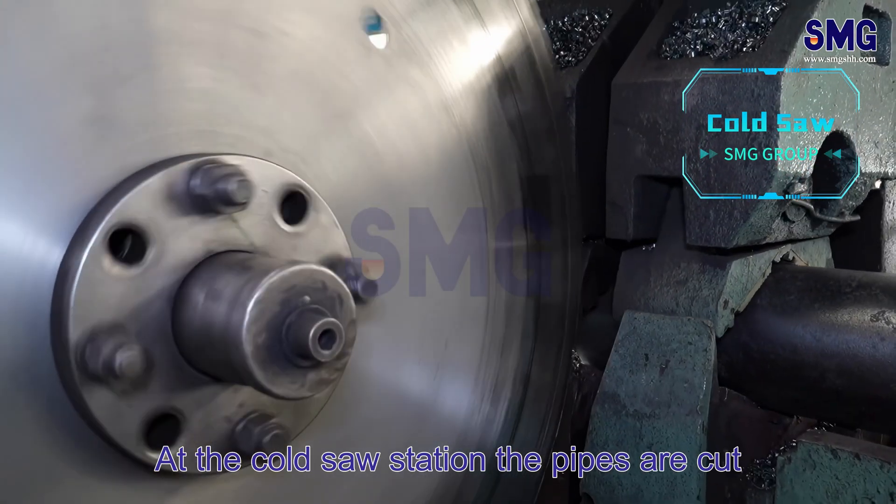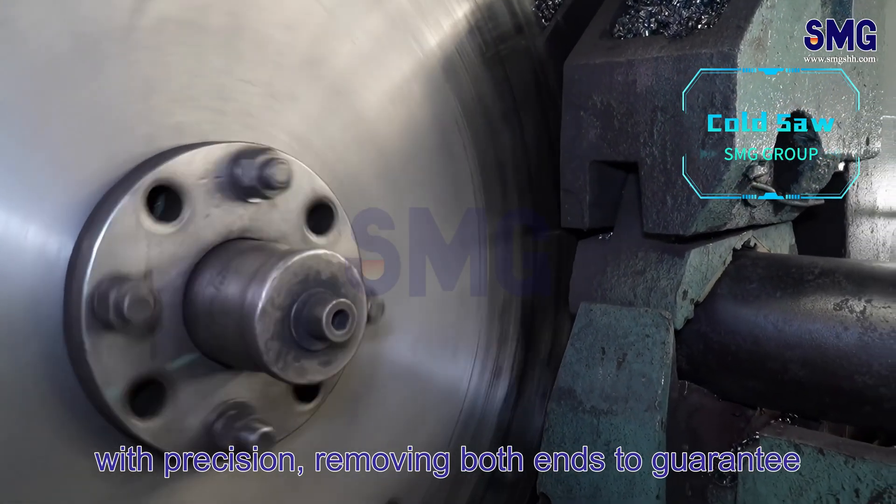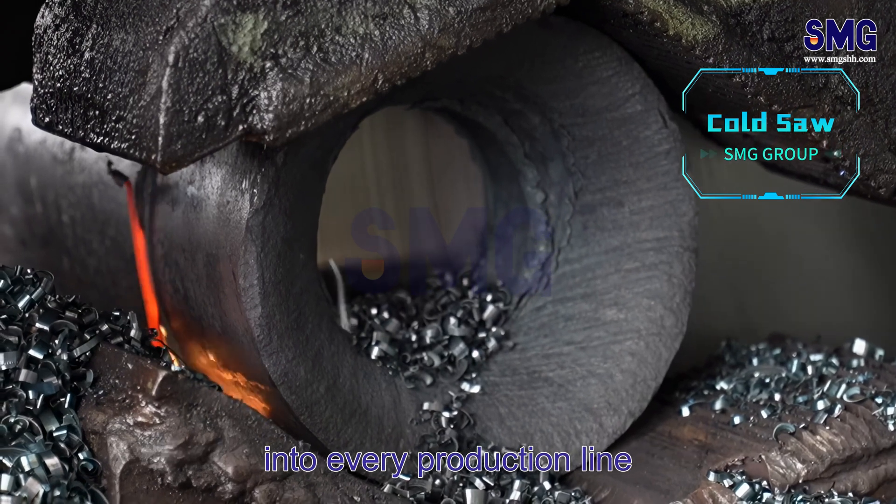At the cold saw station, the pipes are cut with precision, removing both ends to guarantee consistent product length. SMG integrates accuracy and productivity into every production.